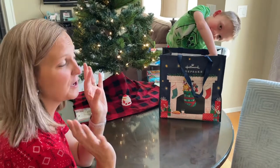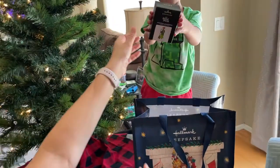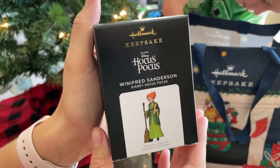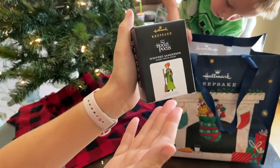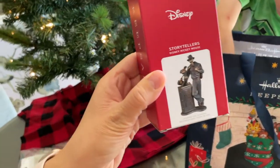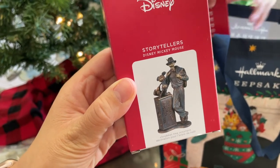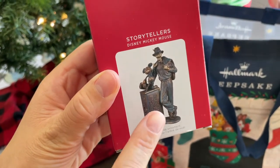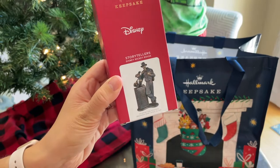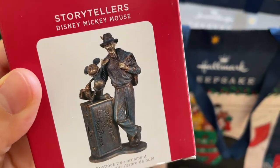So we bought six ornaments at the July pre-release. The first one is mommy's special one and I'm super excited about it — it's the Hocus Pocus Winifred Sanderson ornament. It's not super Christmassy, but you can celebrate Hocus Pocus year round. And then we got the Disney Storyteller series — I think it may be the last one in the series. This one is the Walt and Mickey statue, which is actually in Disney's California Adventure Park. It's like Walt arriving in Hollywood. Such a good one, we had to get it.